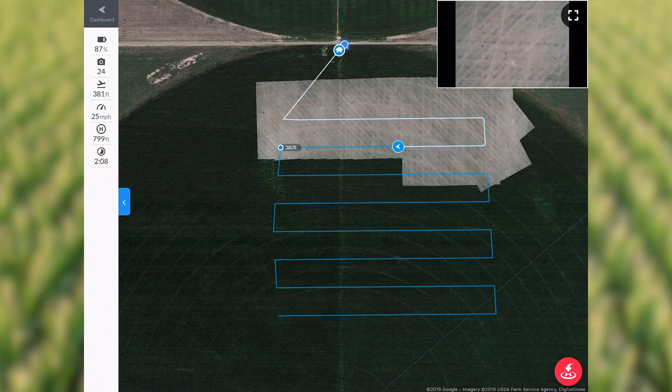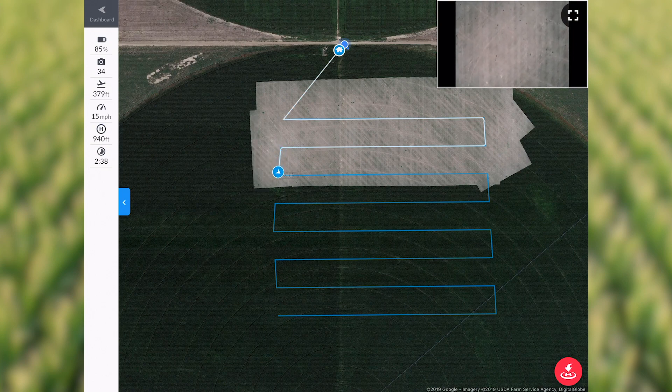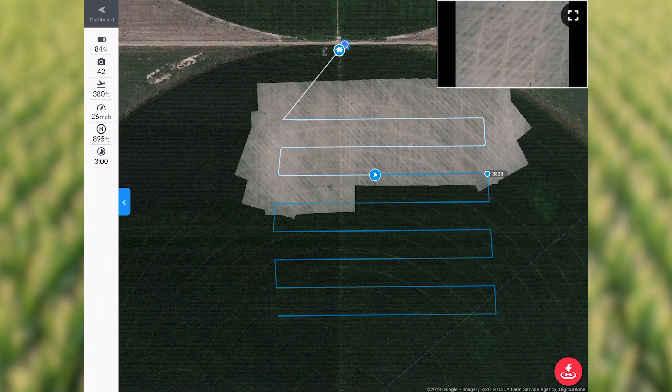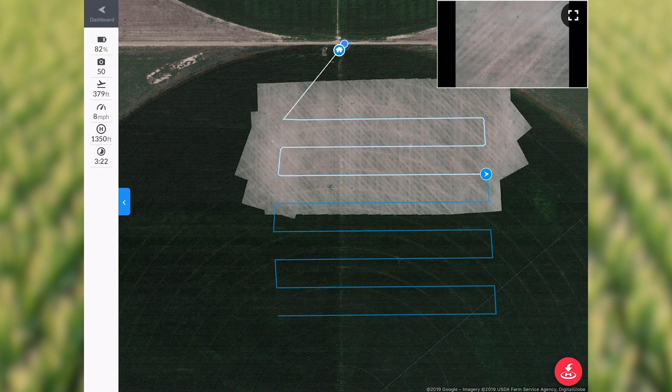I think we can really use the drone in conjunction with satellite imagery. If we catch something on satellite imagery and want more detail, we can deploy this drone to see what's going on out there in real time. I really like that — especially early in the year, because if we catch something early we can do something to preserve yield. Maybe we put a little extra fertilizer on if we see nitrogen deficiency, or maybe there's a weed problem.